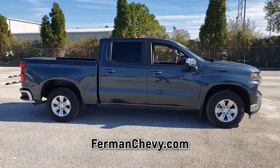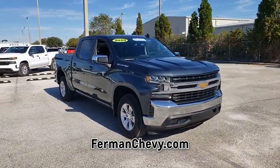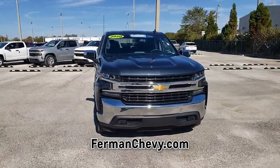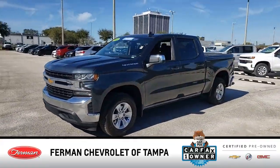and won't sit on our lot very long. Get in here today, before it is gone. This Silverado 1500 has only 26,722 miles of gentle driving, leaving you with plenty of worry-free driving ahead.